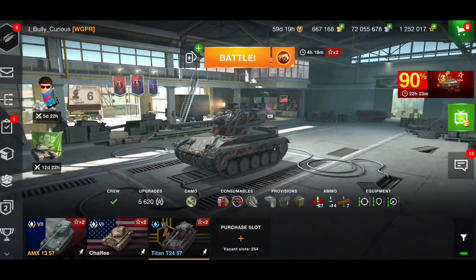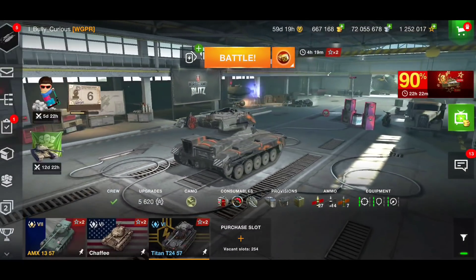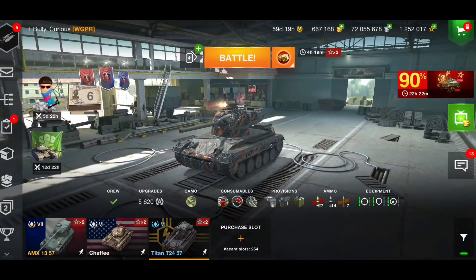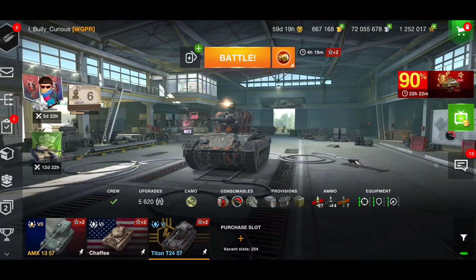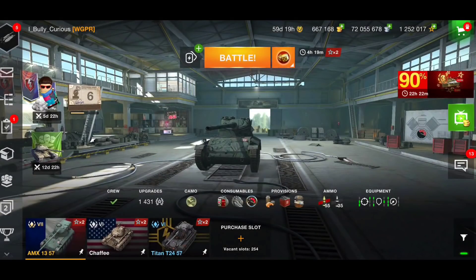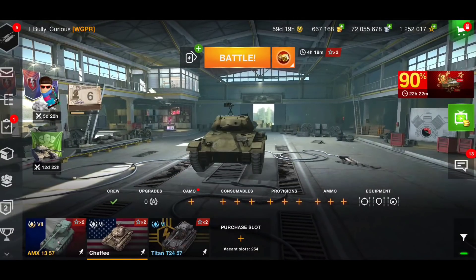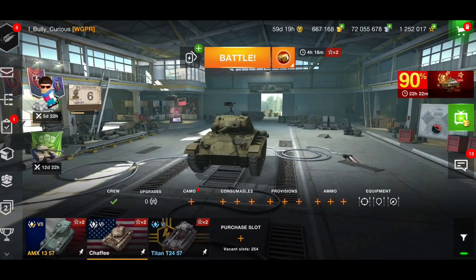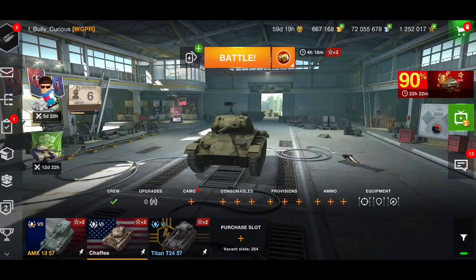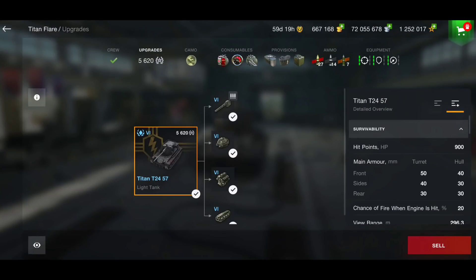Good morning ladies and gentlemen, I'm Meatzy 69, welcome back to the channel. We have a new battle pass tank: the Titan T24-57. This tank is a Tier 6 light tank - we have another light tank battle pass - and it is a mix between a Chaffee and an AMX 13-57. It basically has the Chaffee hull and the AMX turret, and playing the tank I'm enjoying it - I think it's a pretty good tank, though there are some downfalls.